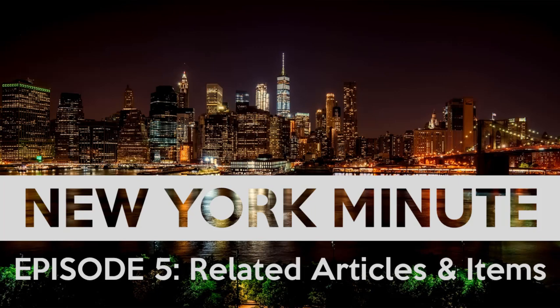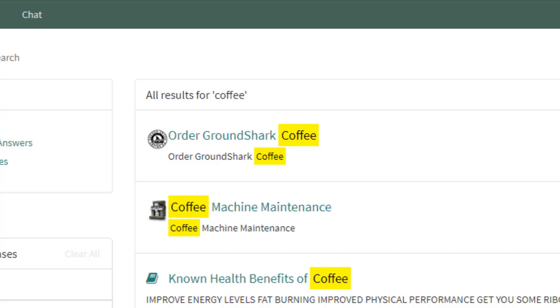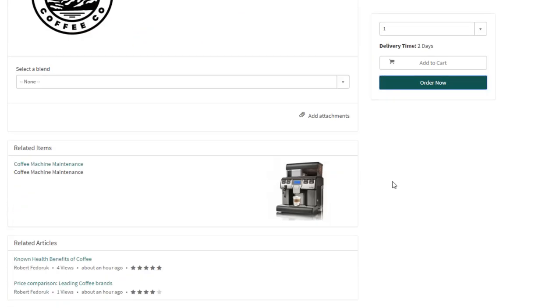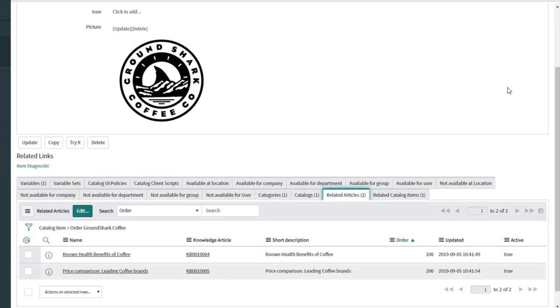Related articles and items in the catalog. So check this out — I'm in my service portal and I need to order more ground shark coffee. The catalog item comes up as I expect, but if you scroll down, you can see related items and related articles. The secret is in these two related lists on the catalog item form: related articles and related catalog items. They're both many-to-many tables with an active flag, so you can turn the relationships on and off with ease.